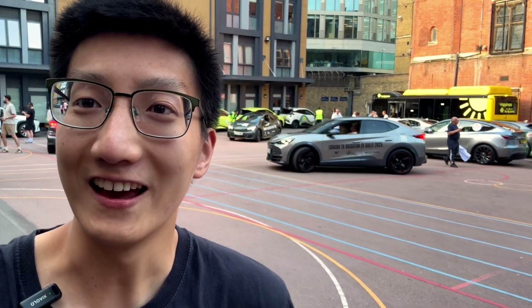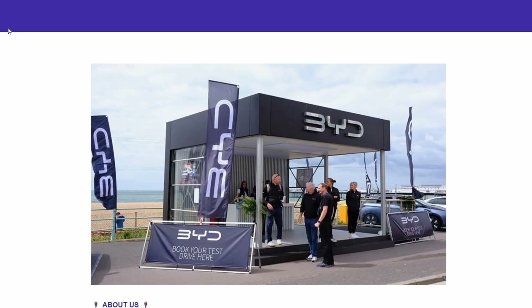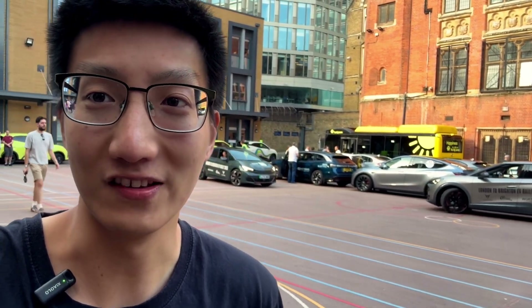Welcome back to KC Talks EV and yes we are finally here at the London to Brighton EV Rally 2025. The car park over here at Westminster City School is getting packed right now, so let's go check out some of the cars that are going to be completing the rally.